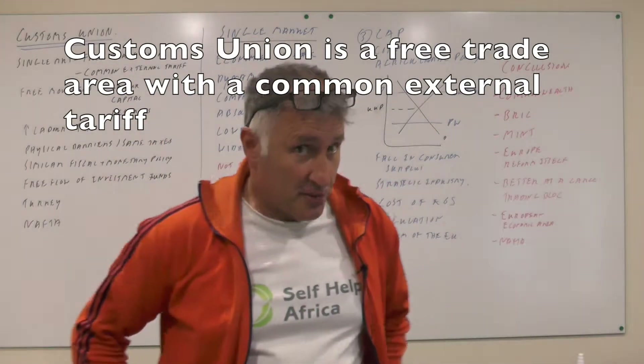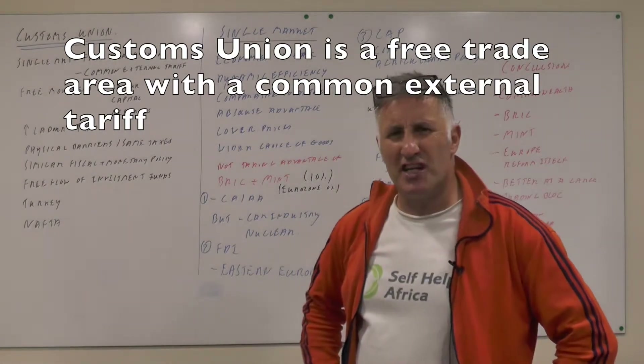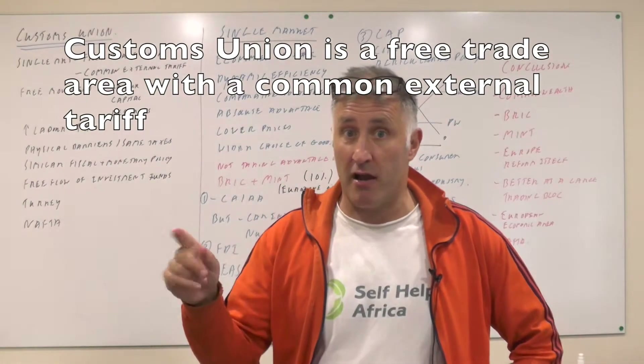We're still on trade and here we're going to be talking about a customs union and how that works. Basically, a customs union is a free trade area, and it's a free trade area with a common external tariff.